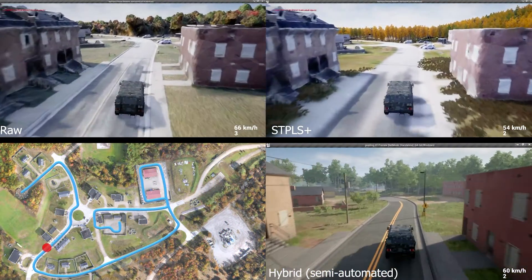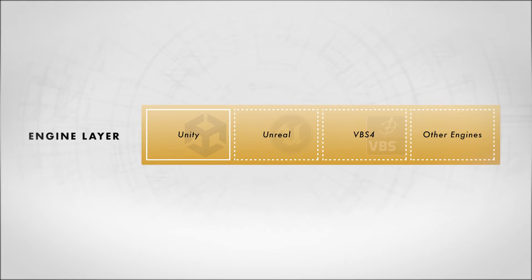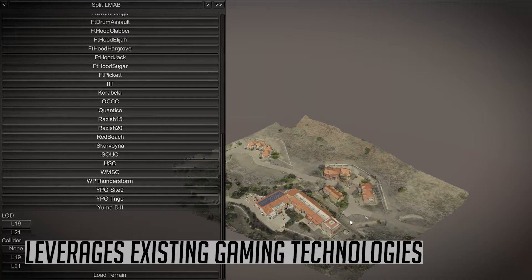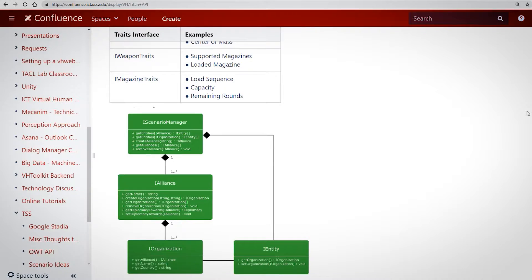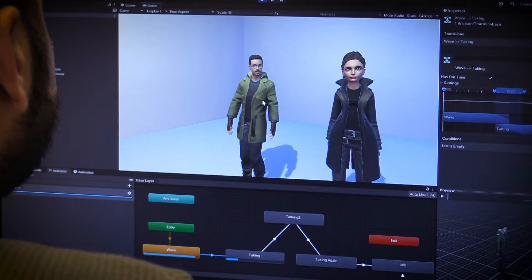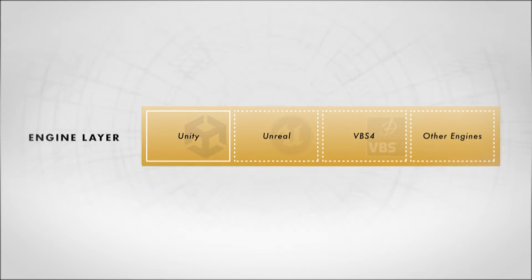It works by using a layered architecture designed specifically to facilitate rapid prototyping. The foundation is the engine layer, which leverages robust existing gaming technologies that provide common capabilities such as rendering, physics, and network protocols. RIDE is agnostic to any specific game or sim engine, which avoids vendor lock-in and enables researchers and developers to create scenarios using the concepts they're most familiar with.